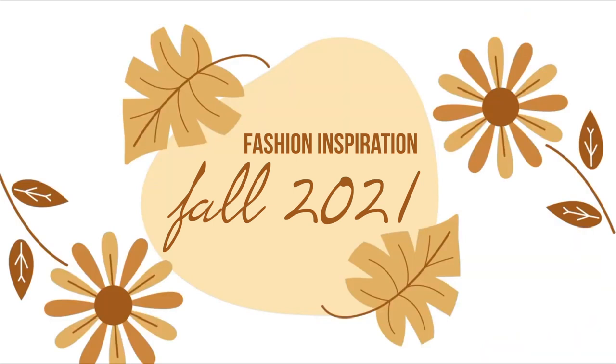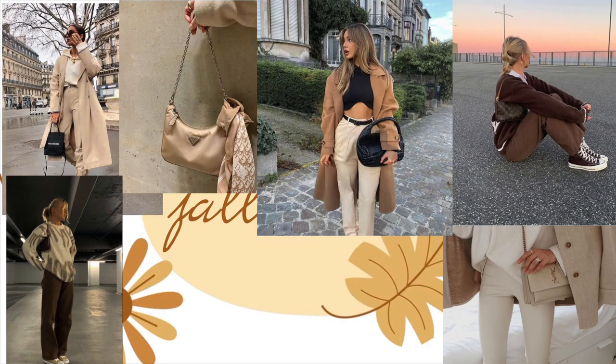It's fall time and that means it's the perfect time to clean out your closet, get rid of everything you don't wear anymore, and make room for really nice comfy fall clothing items. From what I've seen on TikTok, Instagram, and Pinterest, this fall it's all about beige, nude, brown, white — basically all neutrals — and that is totally up my alley.